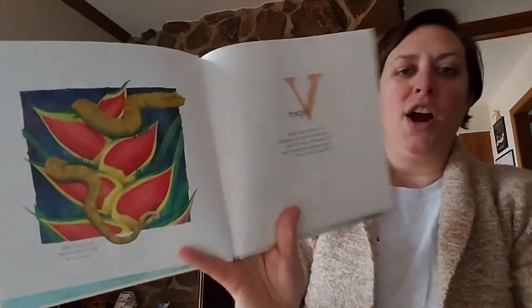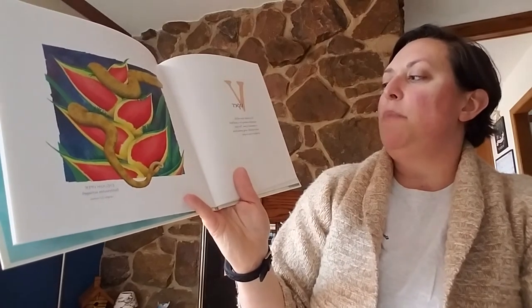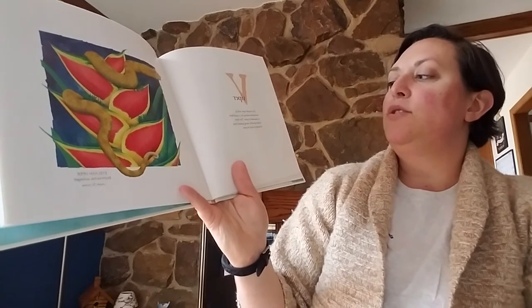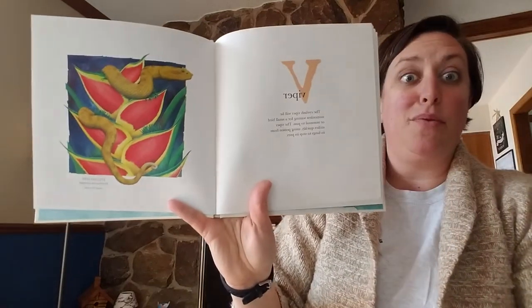V. Viper. The eyelash viper will lie motionless, waiting for a small bird or mammal to pass. The viper strikes quickly, using poison from its fangs to stop its prey.